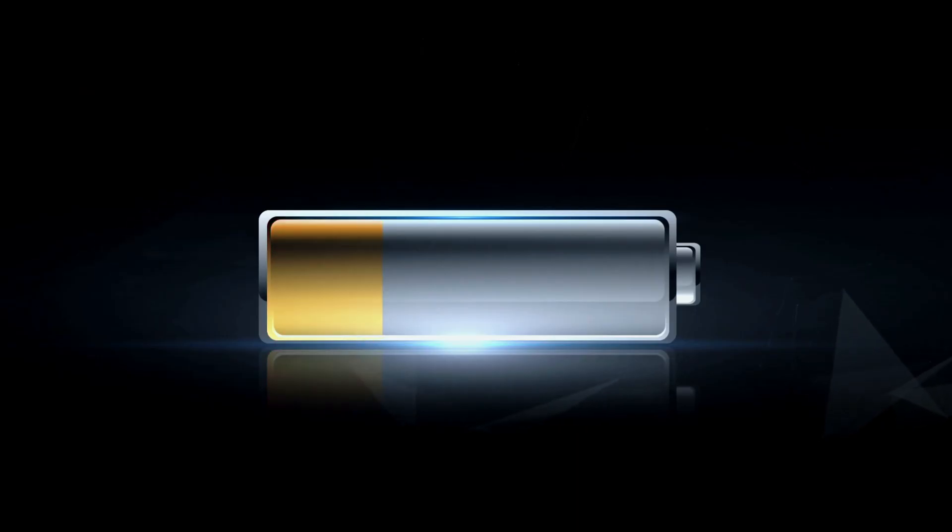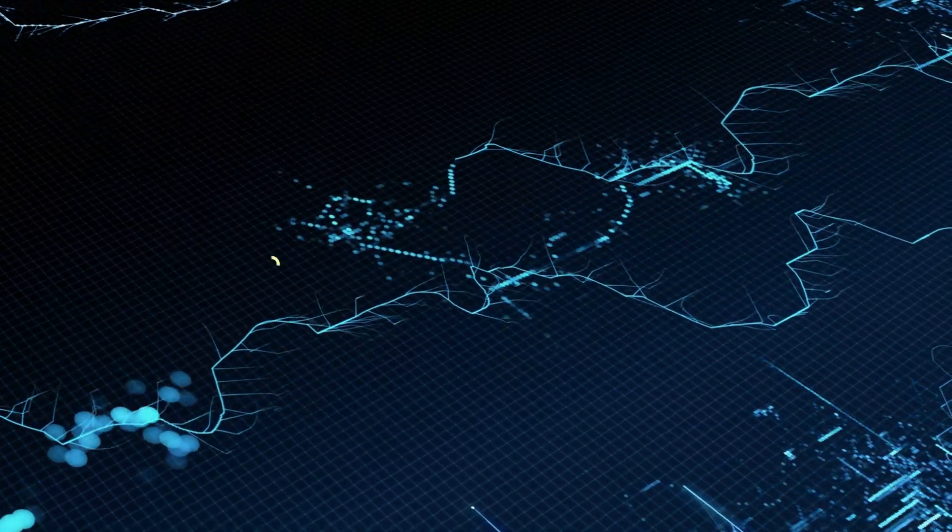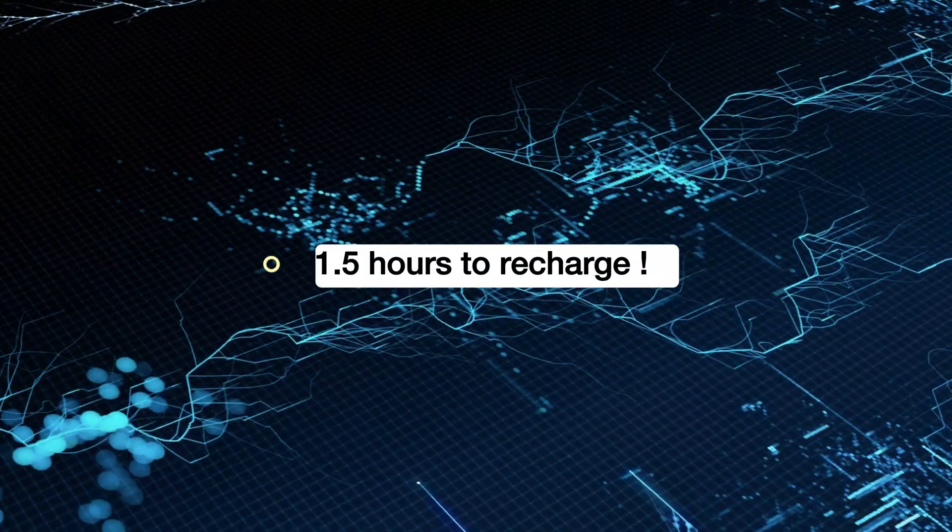Market leading technology requires fast charging capabilities. The AC charging cable is designed to input between 176 to 240 volts, and the device charges at a high amount of watts within 1.5 hours — enough time to recharge before your next load shedding schedule kicks in.